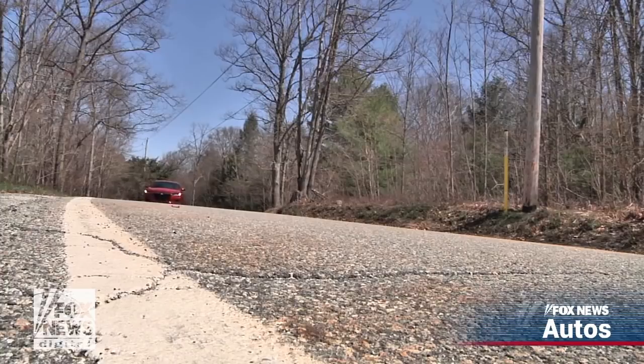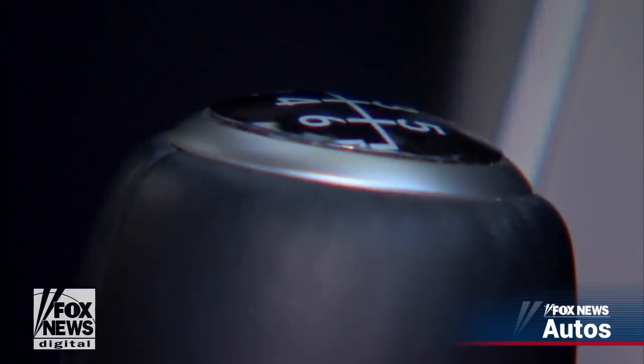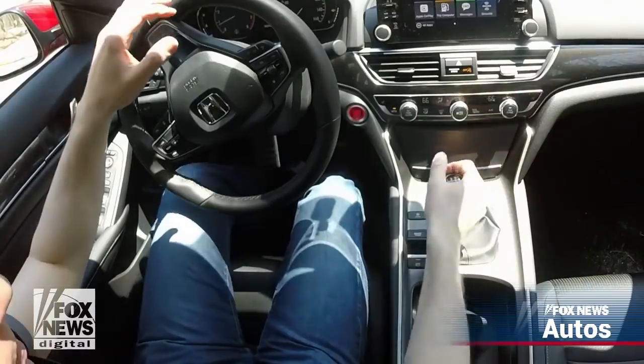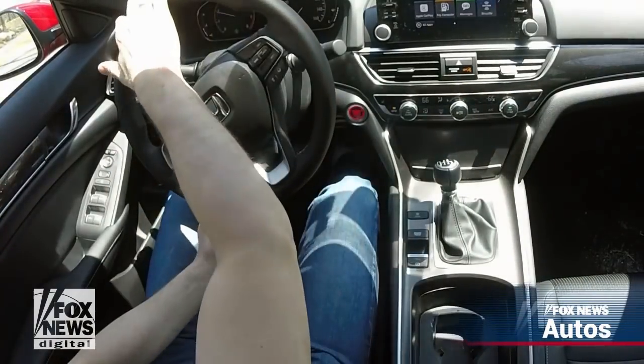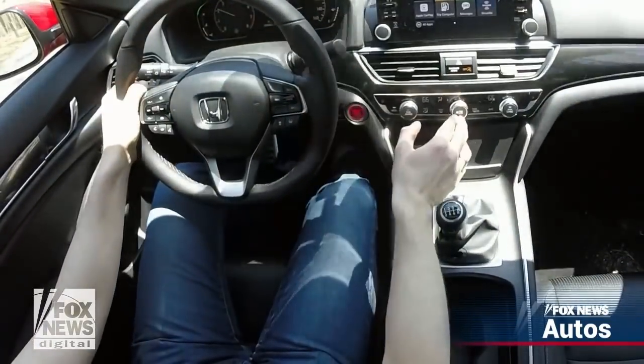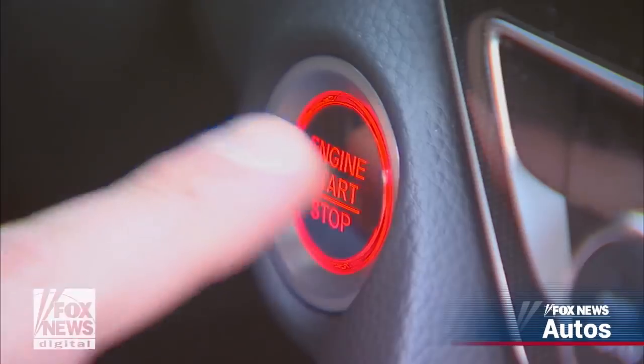But its most unique feature is one from the history books. That strange-looking device is the stick shift for a six-speed manual transmission. The Accord is only one of three cars in its class that offer one, because most people don't really want them anymore, and many don't know how to use them. In fact, Honda just posted a video on YouTube explaining how to do just that.